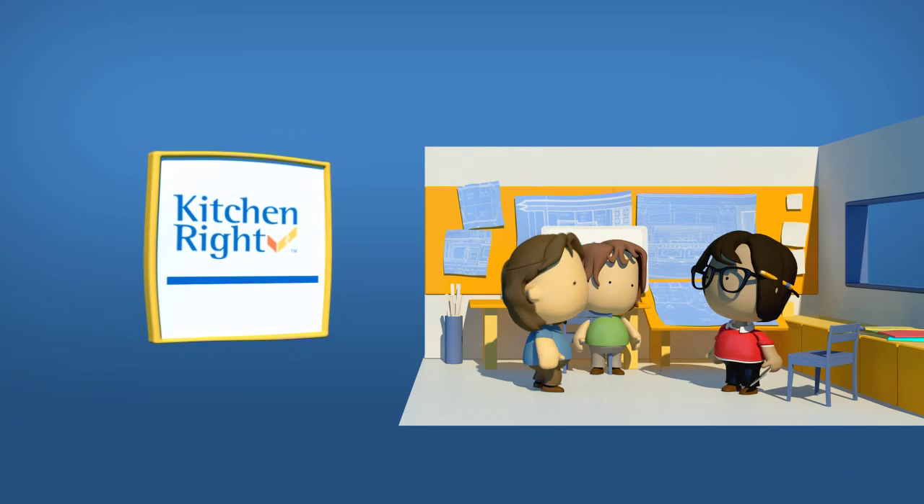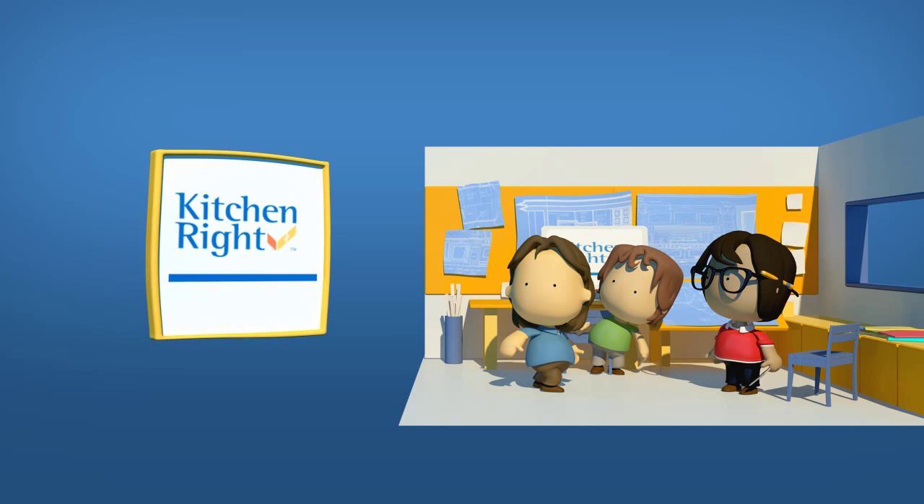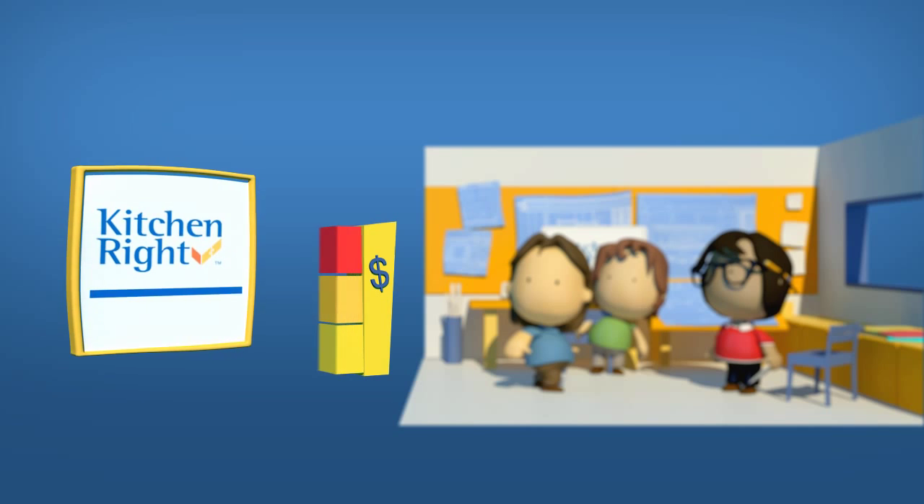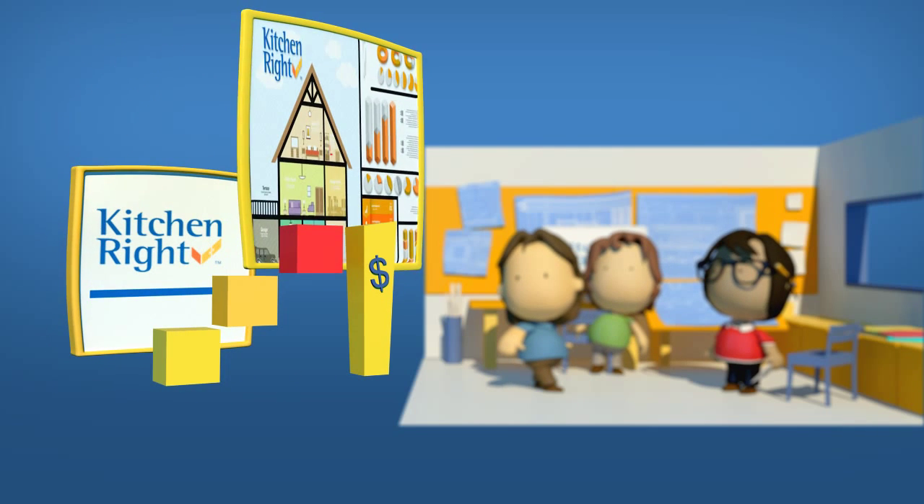Kitchen Right is your partner throughout your upgrade planning. Within minutes, Kitchen Right allows homeowners to create an indicative budget for their dream upgrade.